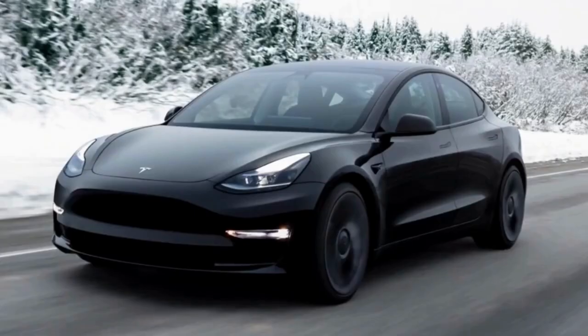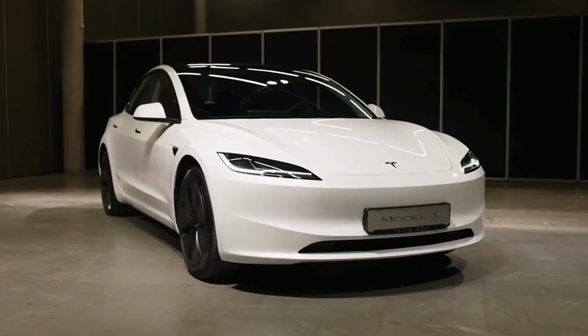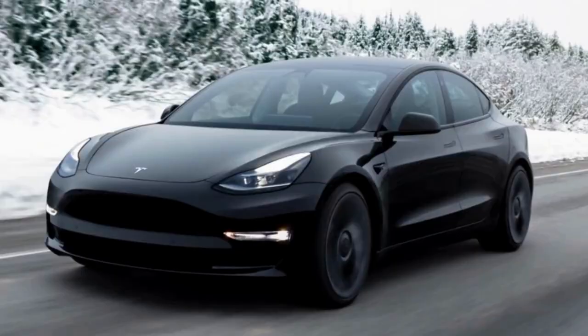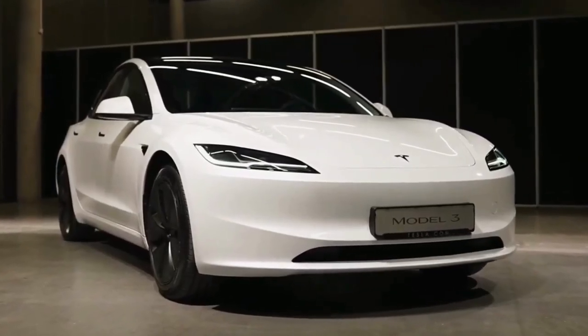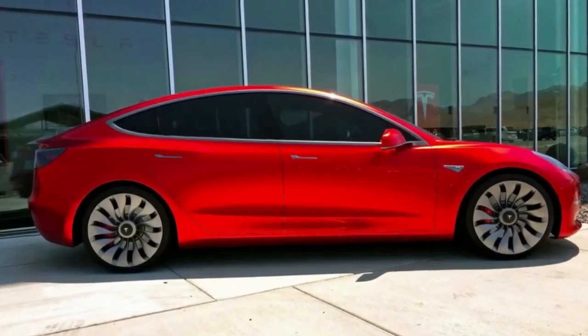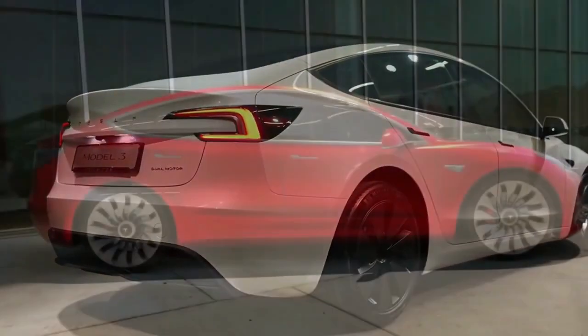As myriad spy photos and other sneak peeks on Reddit indicated, the updated 2024 Tesla Model 3 sedan adopts new, thinner lighting front and rear, re-sculpted doors and fenders, and apparently far more upgrades beneath the skin. Here's a quick peek at the refreshed Tesla Model 3, along with the limited information leaking out of China, where Tesla has a Gigafactory in Shanghai that pumps out Model 3s, as well as Europe.